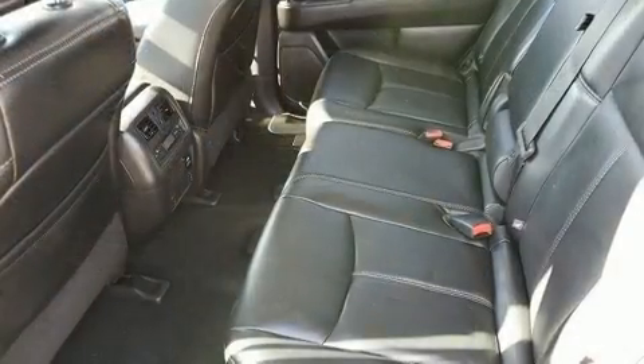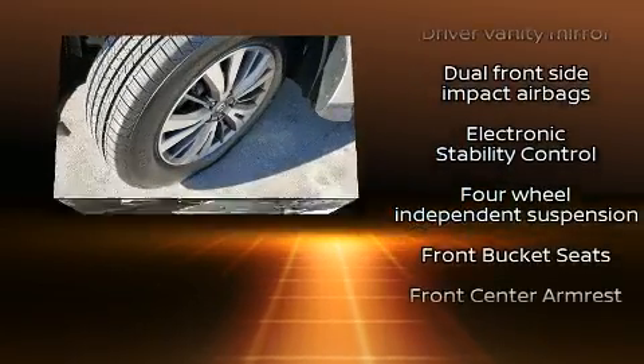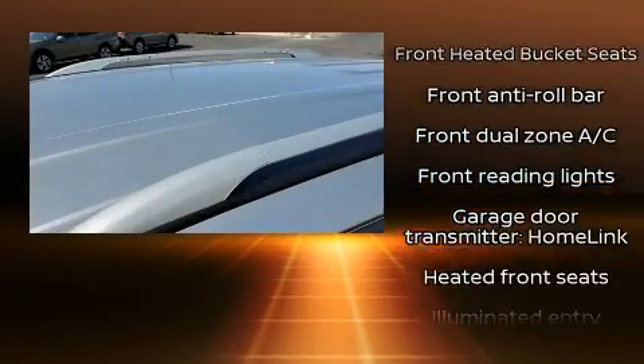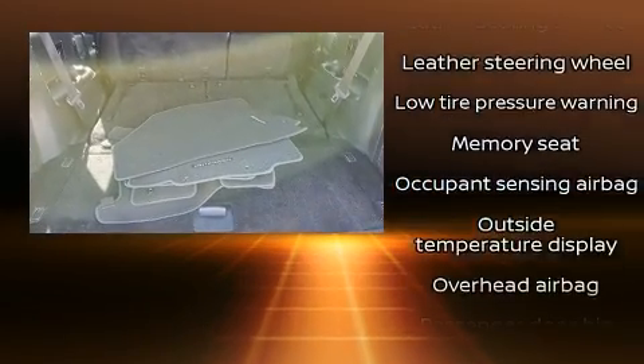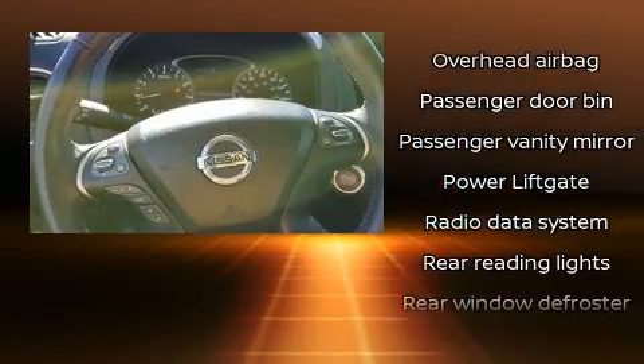Nissan ensures the safety and security of its passengers with equipment such as dual front impact airbags with occupant sensing airbag, head curtain airbags, traction control, brake assist, a security system, and four-wheel disc brakes with ABS. For added security, Dynamic Stability Control supplements the drivetrain.